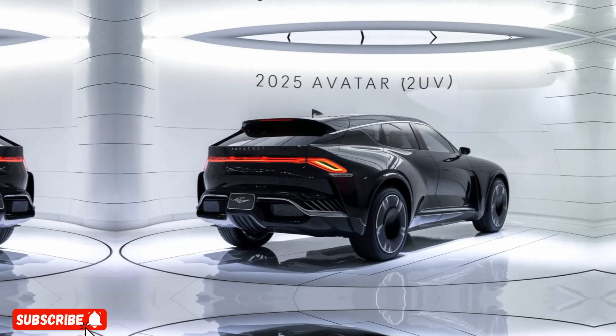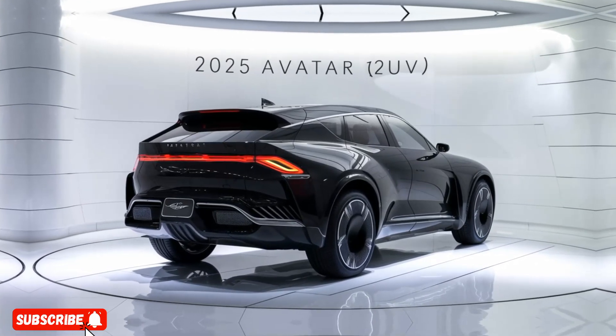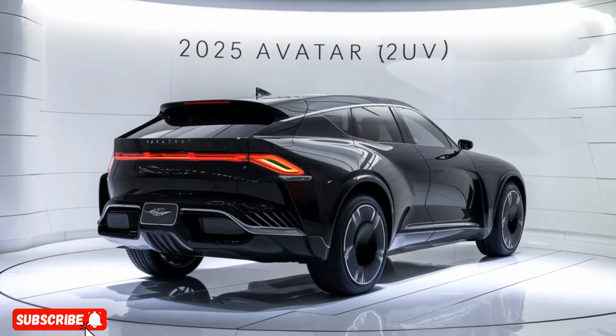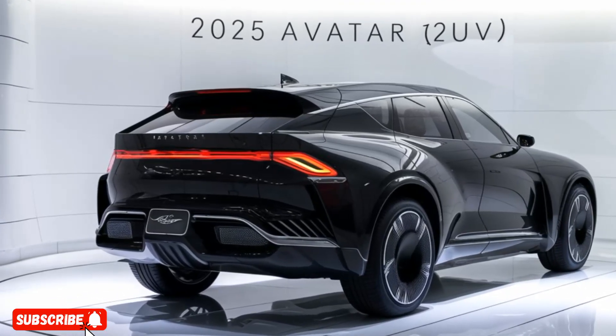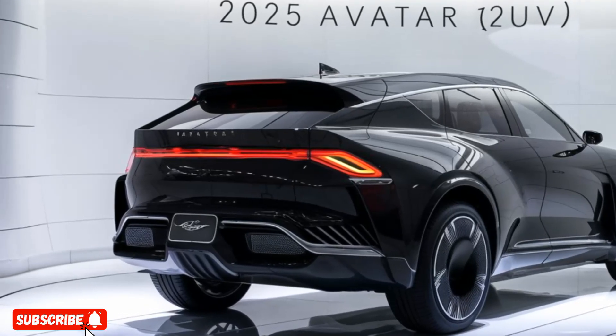The 2025 Avatar 12 is a remarkable SUV that combines power, technology, and style into a single, cohesive package. Whether you're looking for a family-friendly vehicle or a high-performance luxury ride, the Avatar 12 is sure to exceed your expectations.